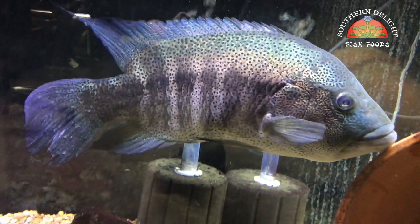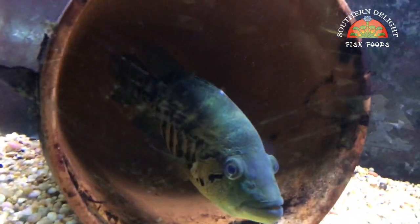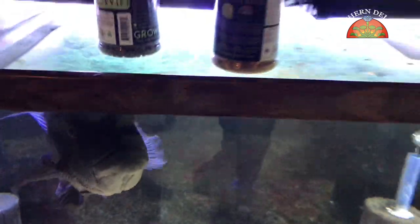Dovi — same old story, doing well. Likes to try to bite you. Female's over here. Didn't do a real good job cleaning the glass there, but yeah, not much to say about them.